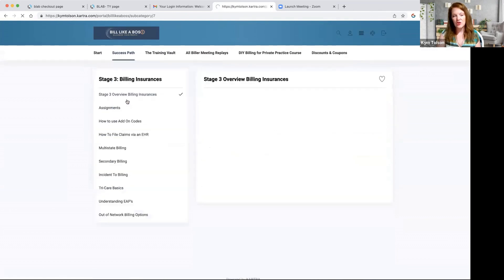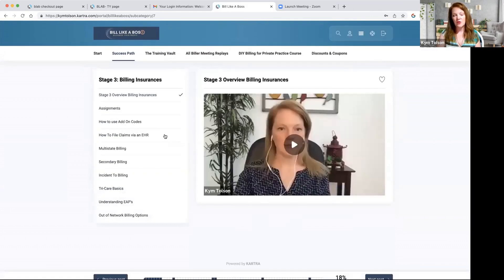Stage three is billing insurances. We have a ton of trainings here on how to use add-on codes, how to file claims in an electronic health records system, multi-state billing, secondary billing, incidental billing, TRICARE basics, understanding EAPs, and out-of-network billing options, just to name a few.